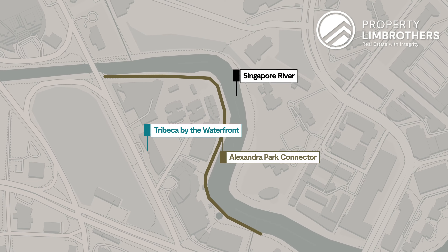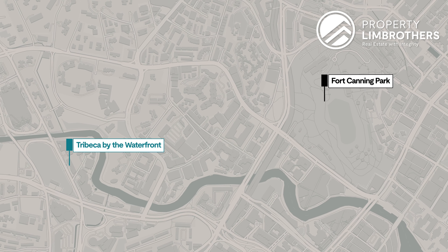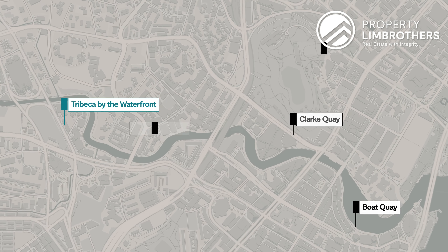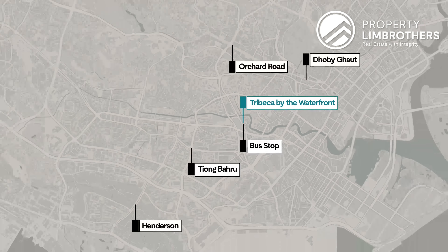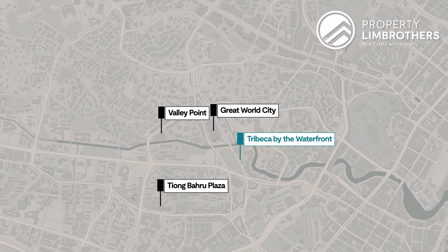Across at the other side, that is where you can get to Fort Canning Park for your recreational activities. We are also minutes away from Robertson Quay, Clarke Quay as well as Boat Quay for your dining and food options. Just right downstairs from Tribeca, we have got multiple bus services that will bring you to Tiong Baru, Henderson, Orchard as well as Dhoby Ghaut. In terms of shopping malls, we've got Great World City, Valley Point Shopping Centre, Tiong Baru Plaza, and Concord Shopping Centre as well as Ion Orchard.